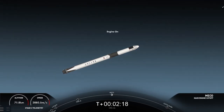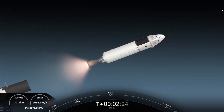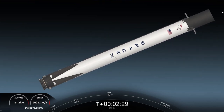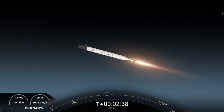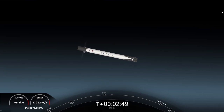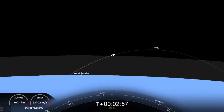And MECO, stage separation confirmed. Stage two ignition. We had MECO, stage separation — the MVAC engine lighting up on your right-hand screen. We also saw the first stage doing a flip. Stage one boost-back startup, and now in its boost-back burn. That burn lasts about 30 seconds long. Stage one boost-back shutdown. The boost-back burn has shut down on the first stage.